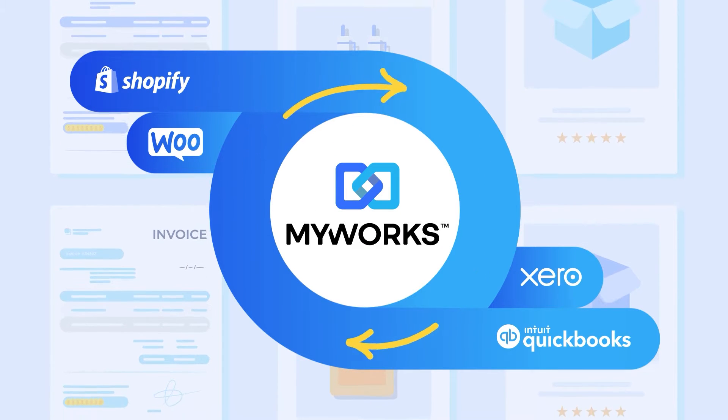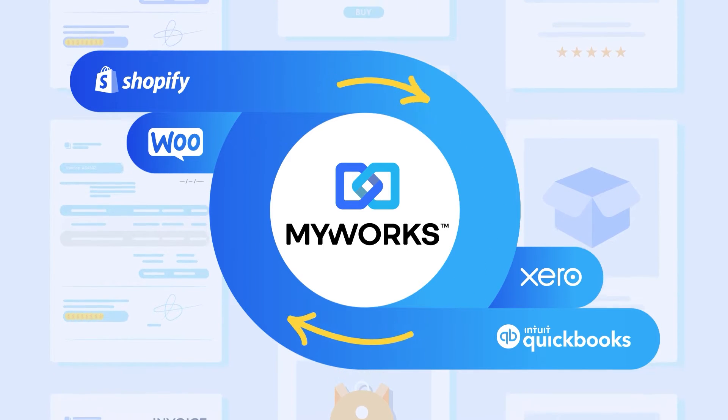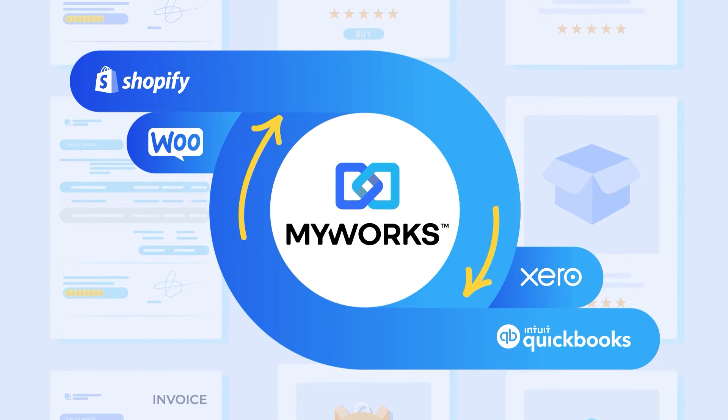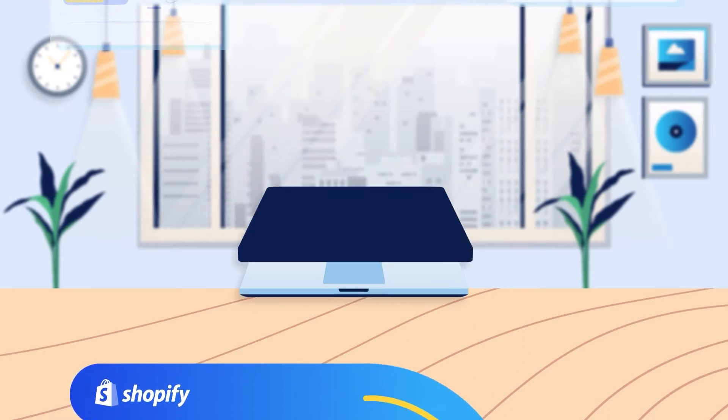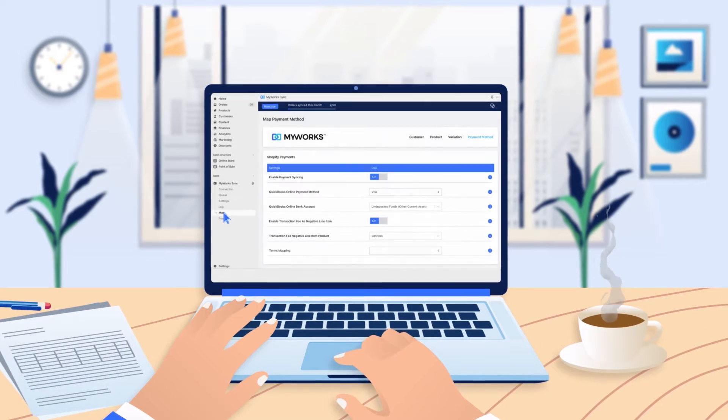Set up in minutes and watch all customers, sales, inventory and more flow seamlessly both ways between your platforms. MyWorks lives in the back end of your e-commerce store, so there's no other tools to log into or manage.